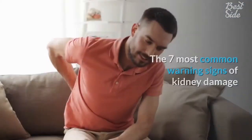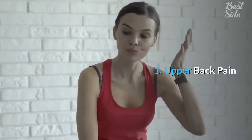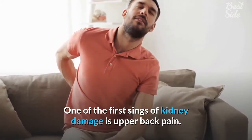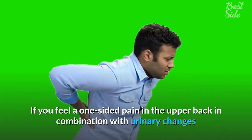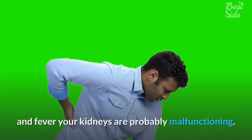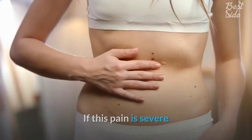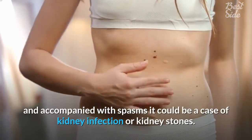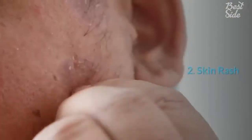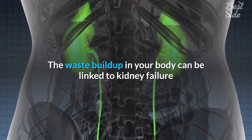The seven most common warning signs of kidney damage. One: upper back pain. One of the first signs of kidney damage is upper back pain. If you feel a one-sided pain in the upper back in combination with urinary changes and fever, your kidneys are probably malfunctioning. If this pain is severe and accompanied with spasms, it could be a case of kidney infection or kidney stones.